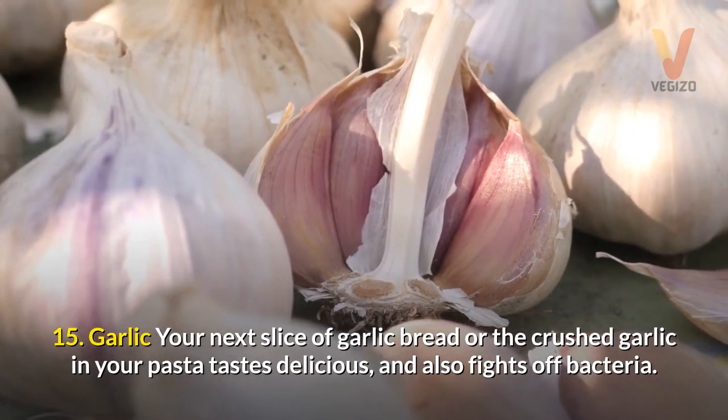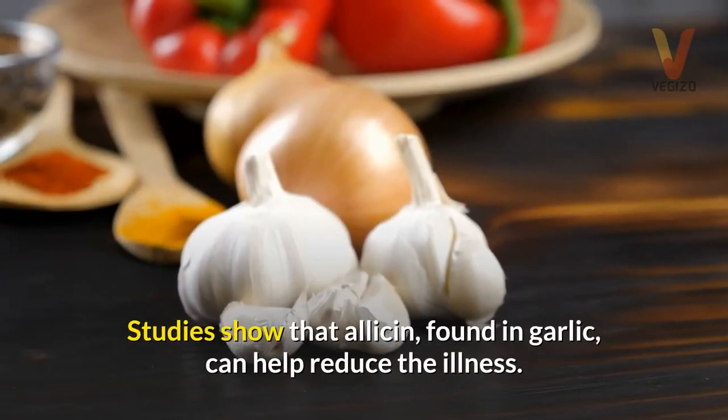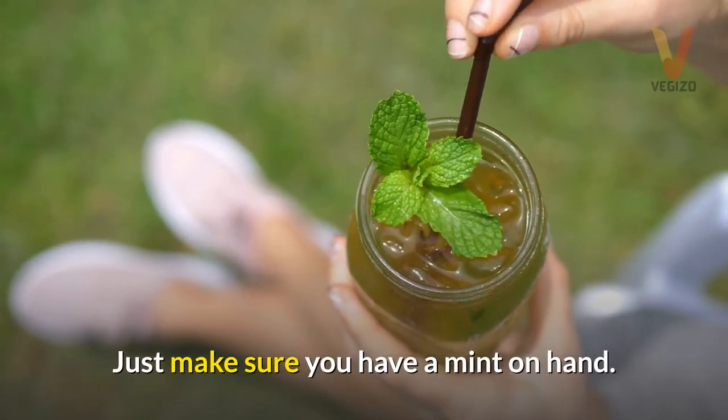15. Garlic — your next slice of garlic bread or the crushed garlic in your pasta tastes delicious and also fights off bacteria. Studies show that allicin, found in garlic, can help reduce illness. Just make sure you have a mint on hand.